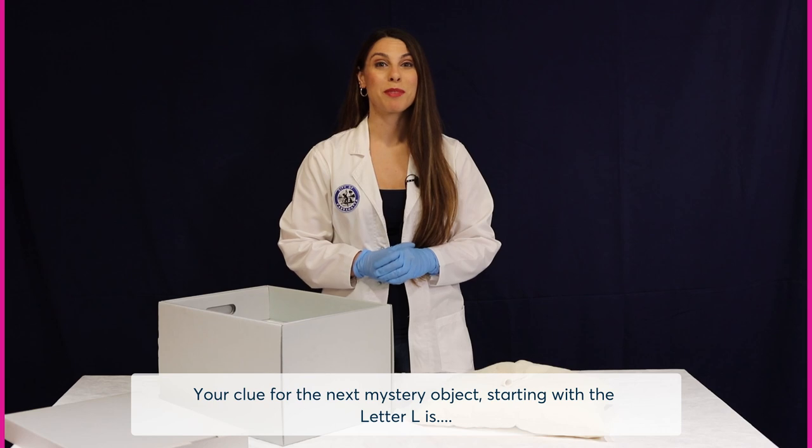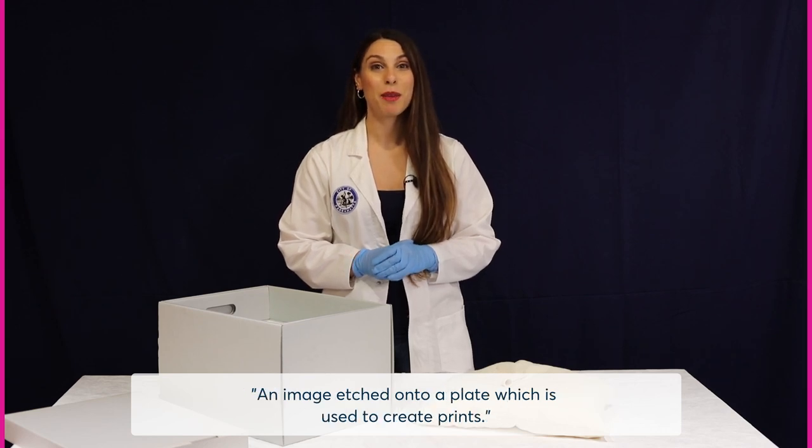Your clue for the next mystery object starting with the letter L is: an image etched onto a plate which is used to create prints.